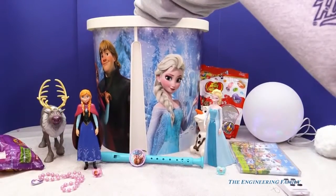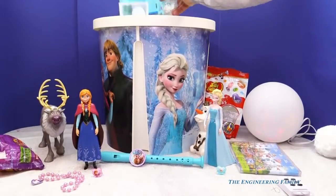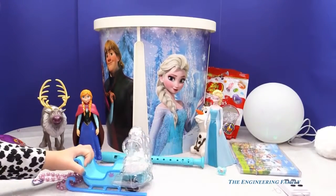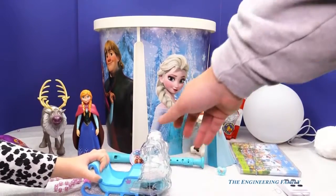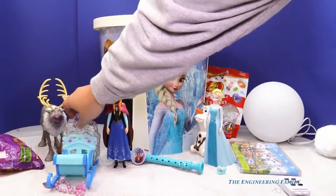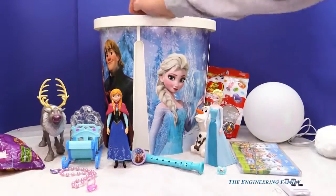Now let's look and see what else we have. I wonder if there's anything else in here. I found a sleigh. Watch this. Hey, that's pretty neat, right? You know what? I think Sven would pull it. So let's put it over here by Sven. I'm silly sometimes like that, aren't I?